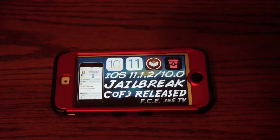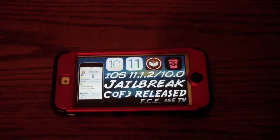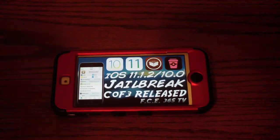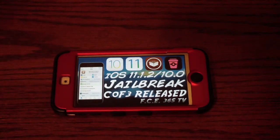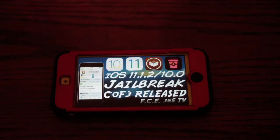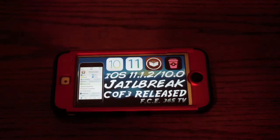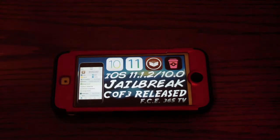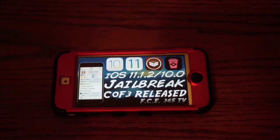For Coff3e, I would definitely recommend it for 64-bit devices on iOS 10 to 10.3.3, but unless you're a developer I would certainly not get it for iOS 11 or 11.1.2. It's decent for iOS 10, but if you really want the full-fledged version that can do everything, I would wait a little bit.